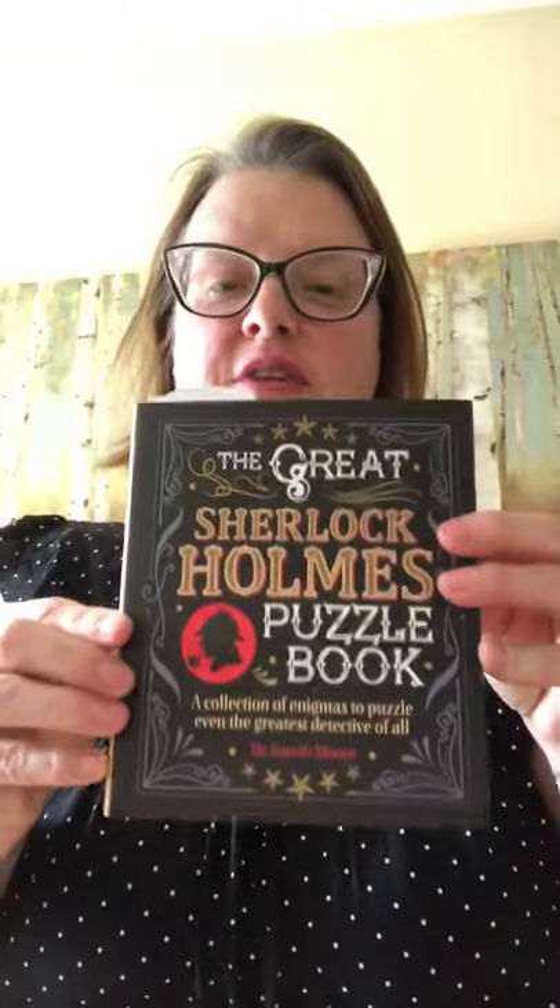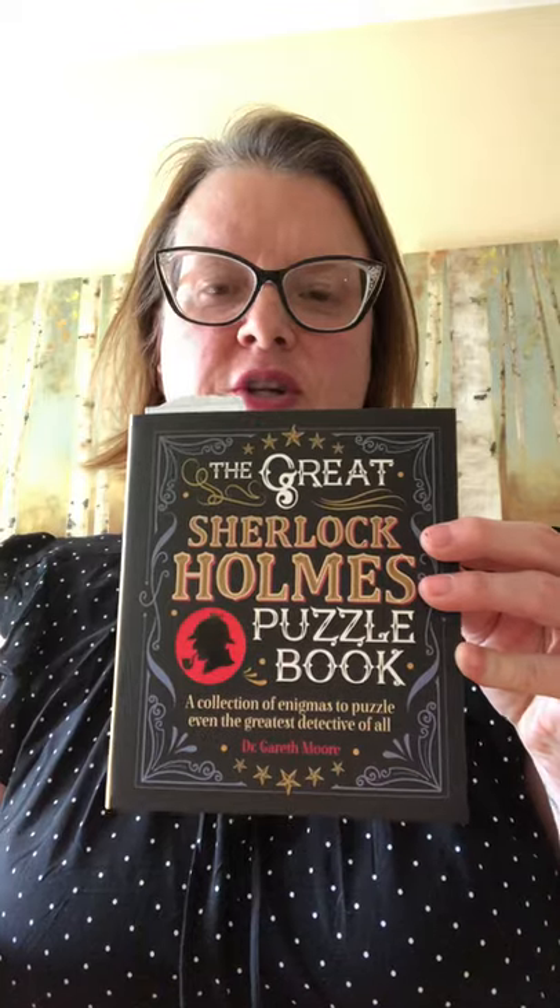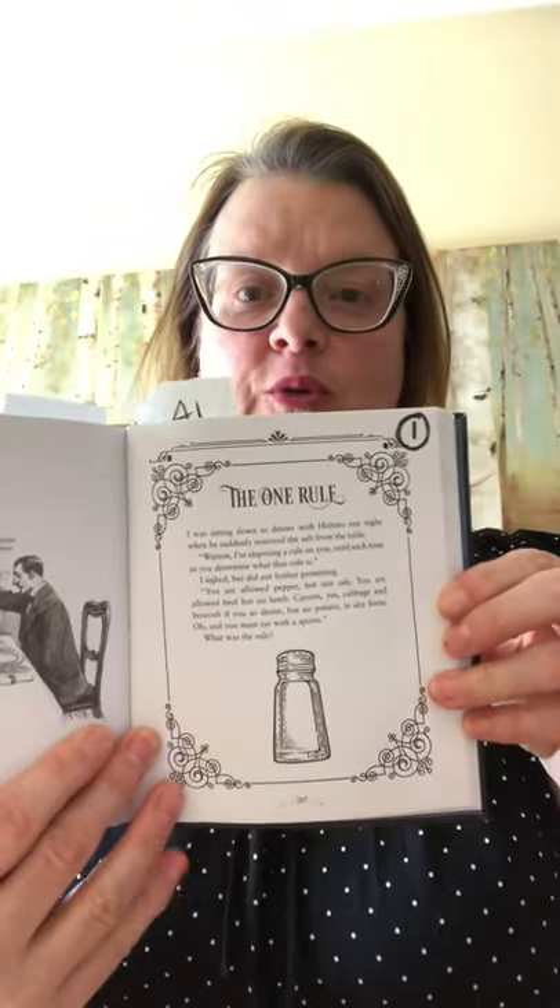Hi friends, this is Miss Angie, your children's librarian at your public library, and I'm back again for our second installment of Sherlock Shorts — our short puzzles. This is number two. All of the Sherlock Shorts we're reading are from this book, 'The Great Sherlock Holmes Puzzle Book,' written by Dr. Gareth Moore. The one we read last time was called 'The One Rule.'